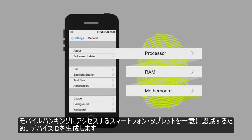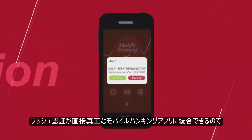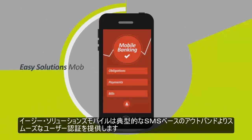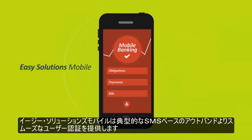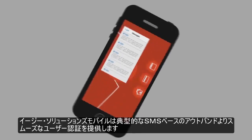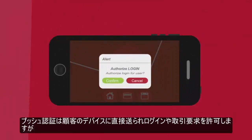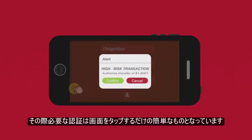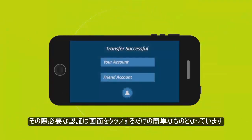With its ability to integrate push authentication directly into a native mobile banking app, Easy Solutions Mobile also provides a smoother user authentication experience than typical SMS-based out-of-band methods. Push notifications are sent directly to a customer's device to authorize a login or transaction request, and only a tap of the screen is required to approve them.